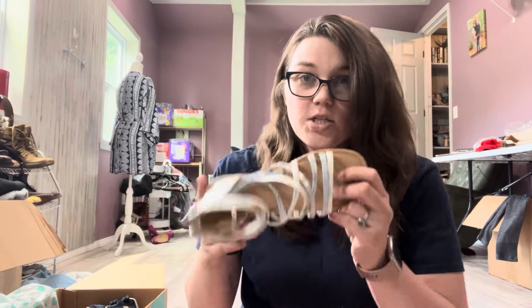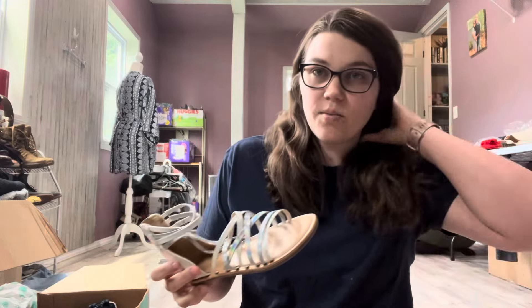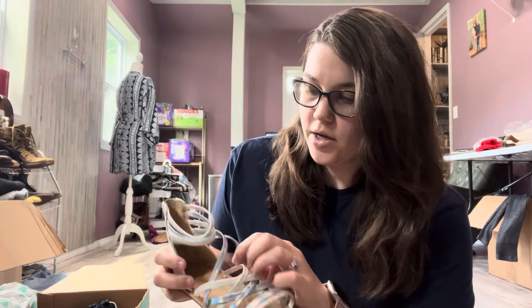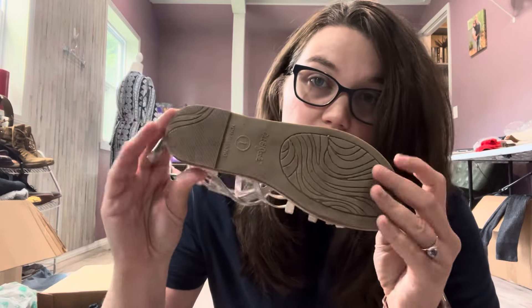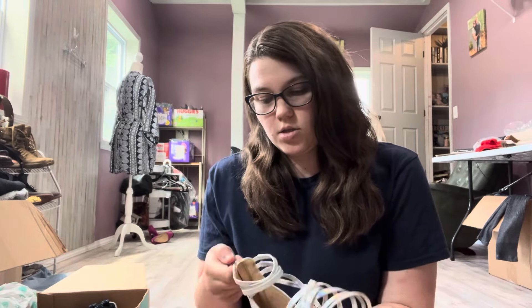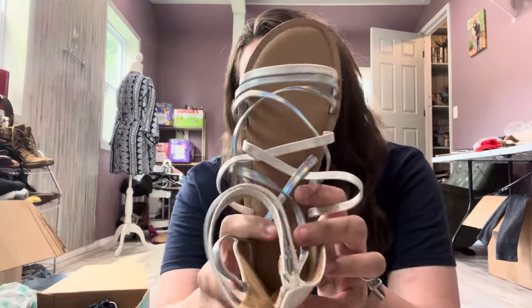These are Cat and Jack from Target. The box is not that big, but it came from Pennsylvania. I actually ordered it a week ago — it did take a little bit to get here, I got it yesterday. Anyway, these are from Target Cat and Jack and they are size one, which is my daughter's size. So I will see if she wants these — they look like something she would like.